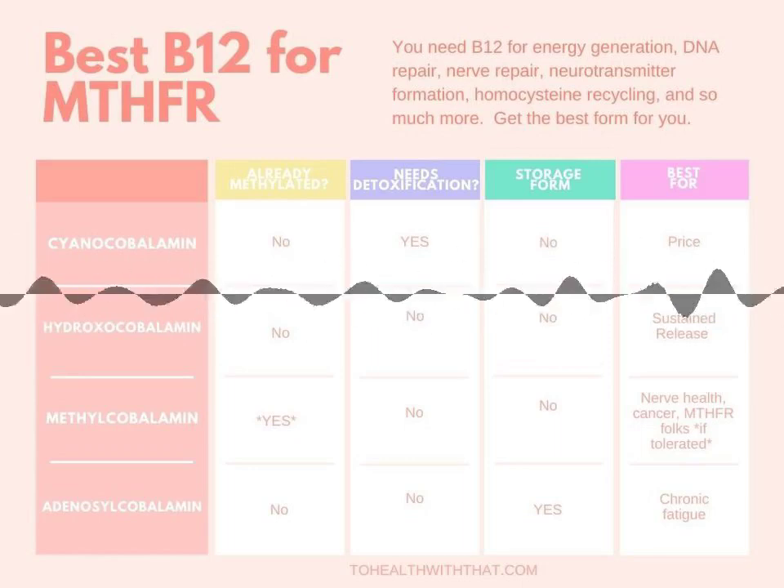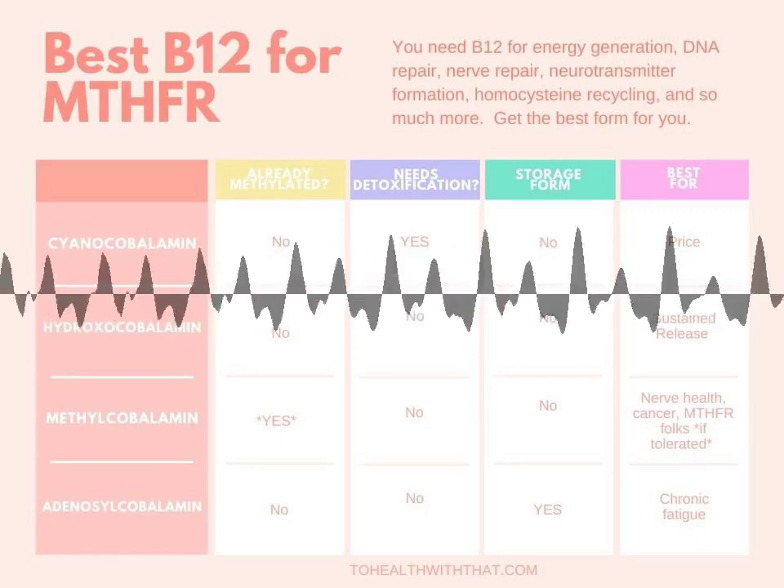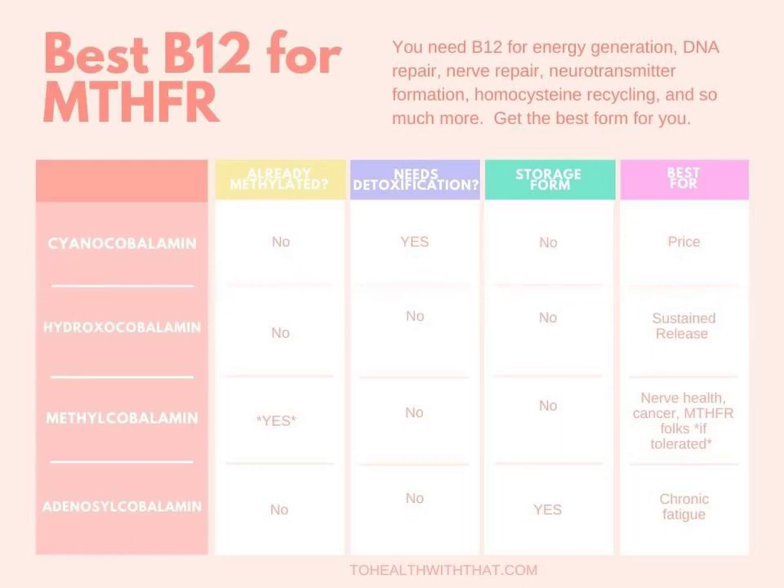Overall, if there's no other source of B12 available, cyanocobalamin is better than nothing. But if you have another choice, a different form might be better for you.